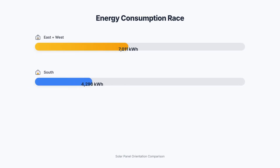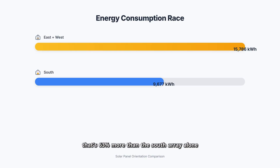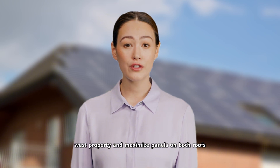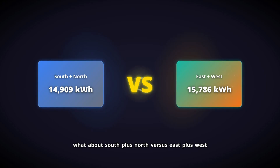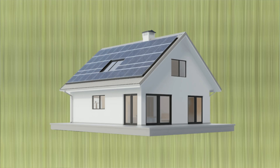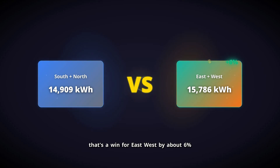But here's where it gets exciting. Combining east and west arrays yields 15,786 kilowatt-hours annually — that's 63% more than the south array alone. So if you have an east-west property and maximize panels on both roofs, you'll significantly outperform a neighbor with a south-facing roof, even with the same total number of panels. What about south plus north versus east plus west? Adding south (9,677 kWh) and north (5,232 kWh) gives 14,909 kilowatt-hours, while east plus west gives 15,786 kilowatt-hours — a win for east-west by about 6%.